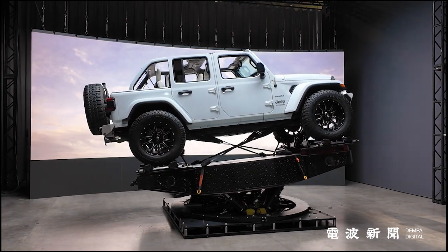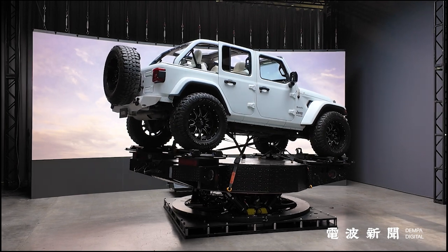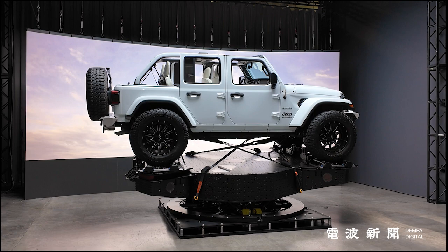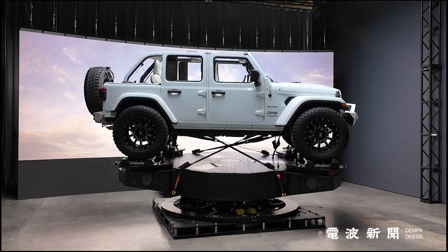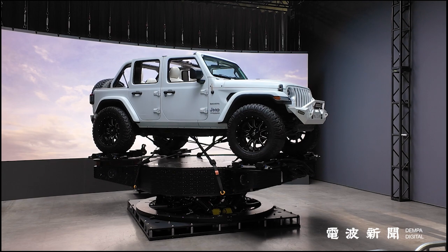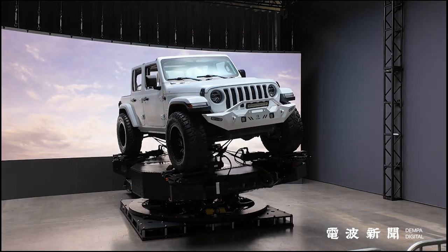What sets the platform apart is its independent wheel suspension motion, which maintains creative flexibility while enabling realistic vehicle motion. Suspension actuators simulate terrain conditions such as off-road ruts, smooth asphalt, or uneven gravel, enhancing authenticity down to the finest detail.